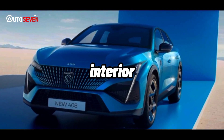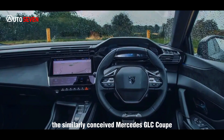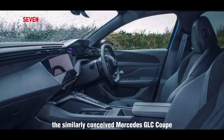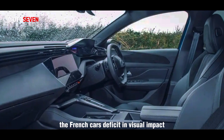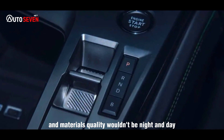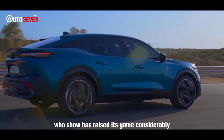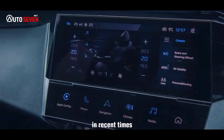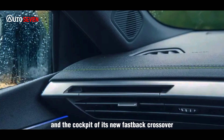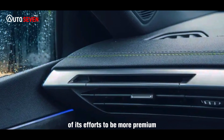Interior. Were you to slide from the confines of, say, the similarly conceived Mercedes GLC Coupé and into the 408, the French car's deficit in visual impact and materials quality wouldn't be night and day. Far from it. Peugeot has raised its game considerably in recent times, and the cockpit of its new fastback crossover represents the current culmination of its efforts to be more premium.